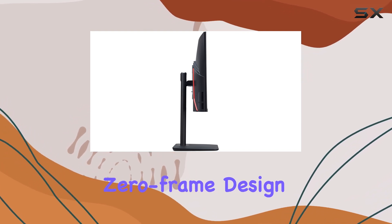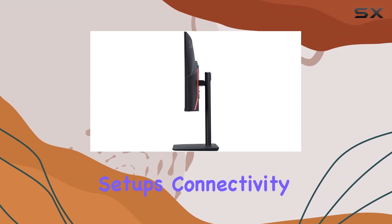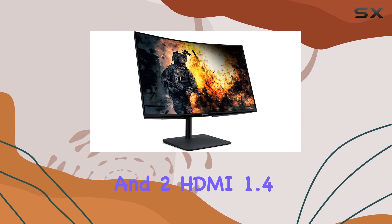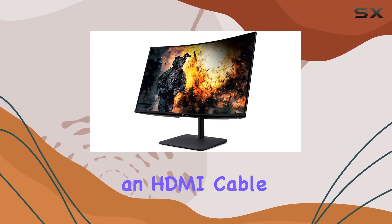The zero-frame design enhances the viewing experience, making it ideal for multi-monitor setups. Connectivity is straightforward with one DisplayPort and two HDMI 1.4 ports, and yes, they include an HDMI cable in the box.